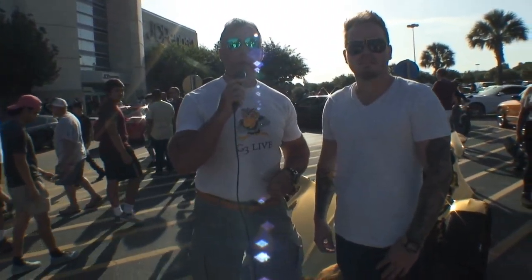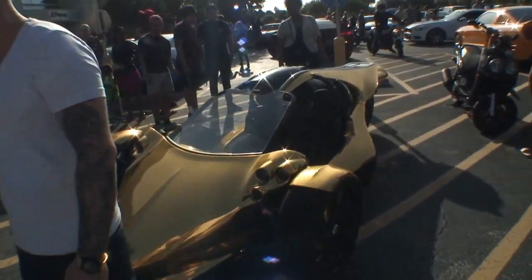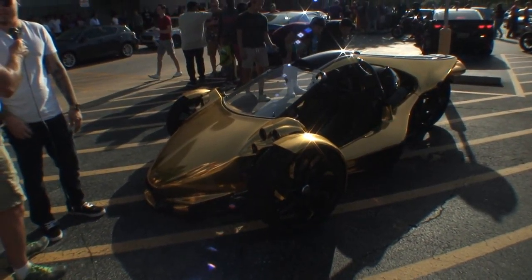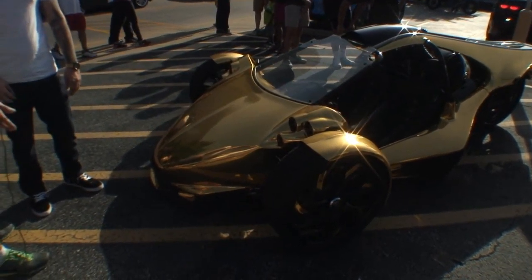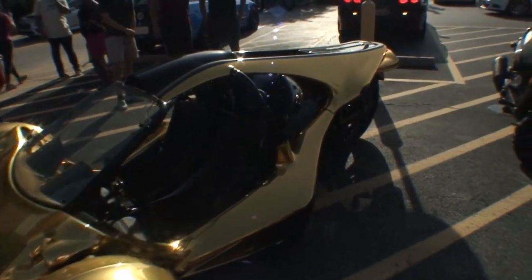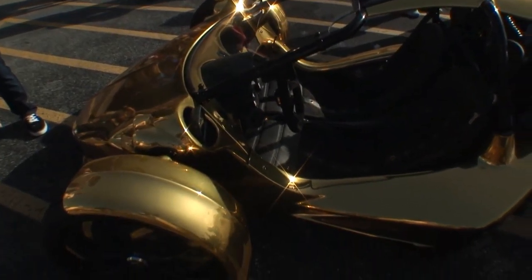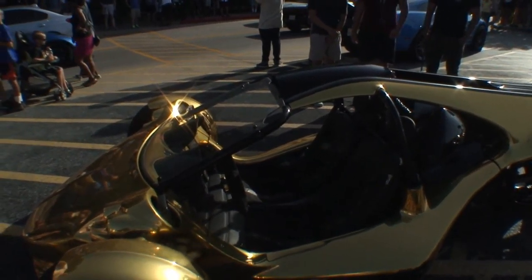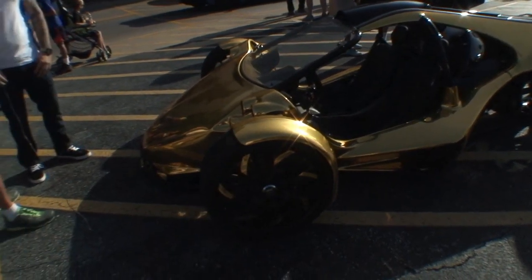We are here with Kevin — he just drove up in his vehicle. What kind of vehicle is this, Kevin? This is a 2007 Campagna T-Rex, a three-wheeler made in Canada by a company named Campagna. It's powered by a ZX-14 Kawasaki motor — it's very fast, like a go-kart on the street. Is this painted or a wrap? It's a wrap job. It's gorgeous — everybody was watching when you drove up. It's definitely an eye-catcher!